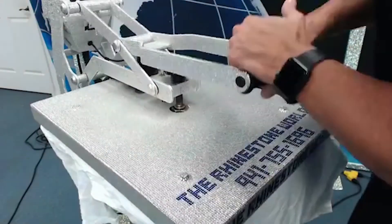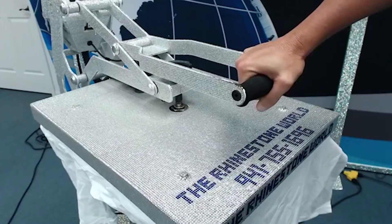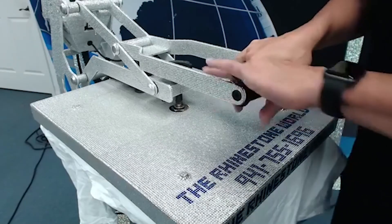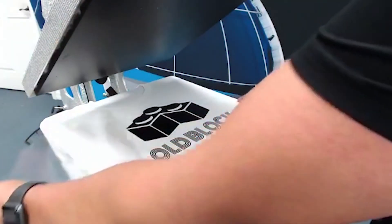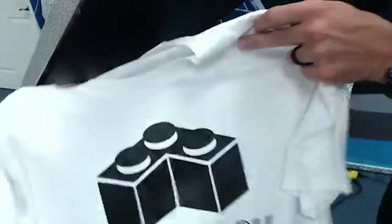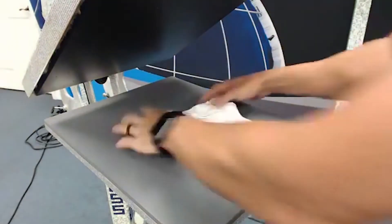I'm going to press this for 10 to 12 seconds. Good there - let's go ahead and peel this off and boom, there's our first shirt good to go. Let's set this aside and now let's make the kids version. A lot of people will say it's raised up a little bit and you can't press it - just put a little more pressure and it'll get down because this pad has some give.